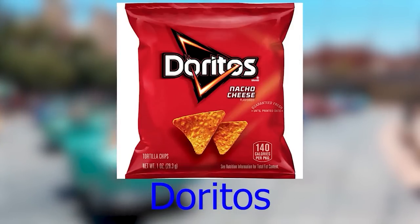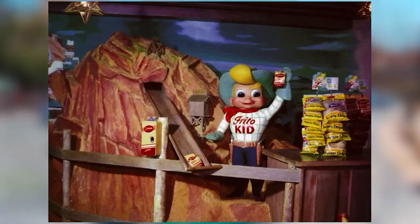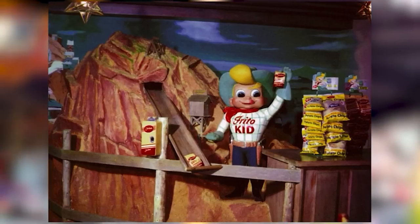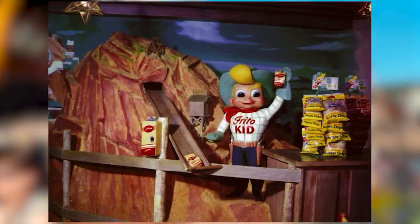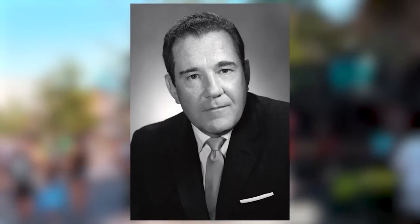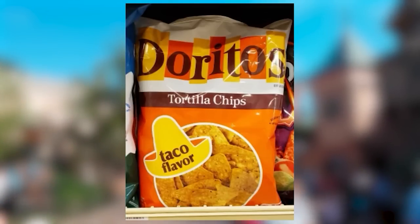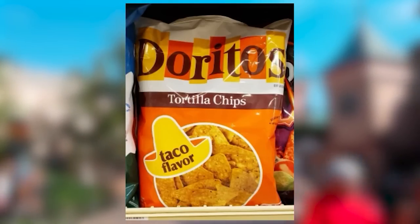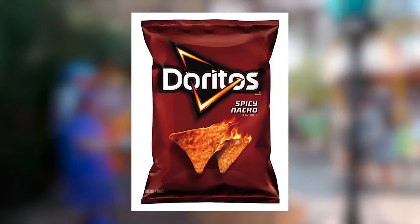Doritos originated at Disneyland. In the early 1960s, there was a surplus of tortillas at the Casa de Fritos restaurant, so they would cut up the tortillas, fry them, and add basic Mexican seasoning. The Vice President of Marketing of Frito-Lay, Arch West, noticed their popularity and struck a deal with the food supplier to make the chips outside the park. At first sold regionally, they were overwhelmed by volume, and by 1966 the first Dorito chip was officially released.